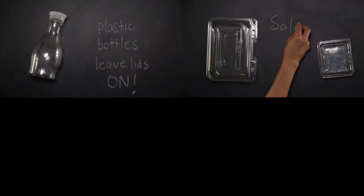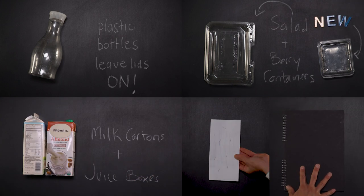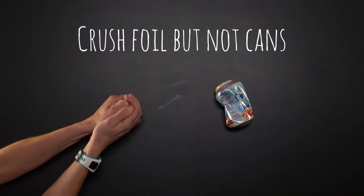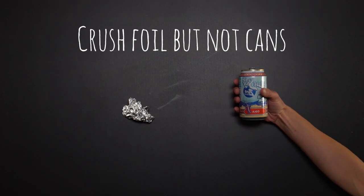Other confusing items include plastic lids — be sure to leave them on. Berry containers, wax coated drink boxes, bound notebooks, and staples are all okay. Give your food containers a rinse and ball up foil, but resist the urge to crush cans and other items, which confuses sorting machines.